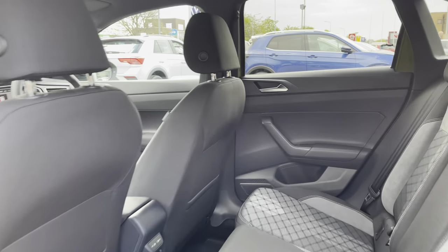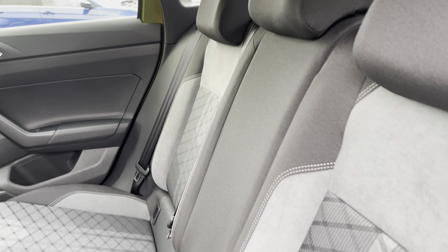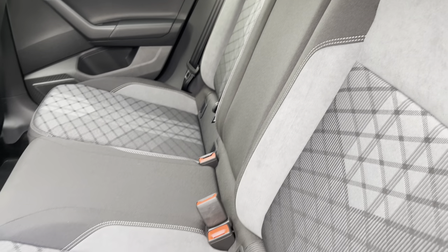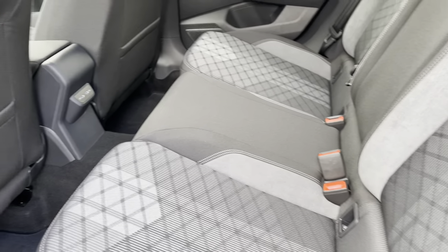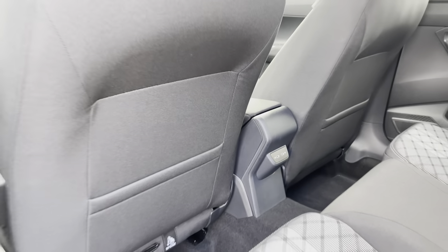Jumping into the rear of the vehicle, you've got your signature Airline interior — part cloth, part Alcantara seating — with contrasting white stitching giving it a lovely feel. There are ISOFIX points for the outer seats, a couple of USB ports in the back to keep rear passengers happy, and a little bit of storage on the back of the front seats for any iPads or magazines.